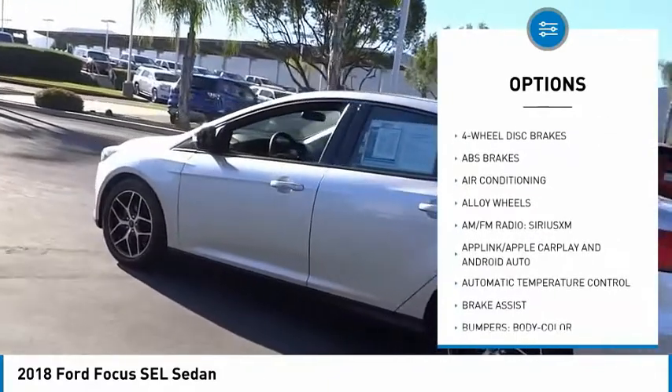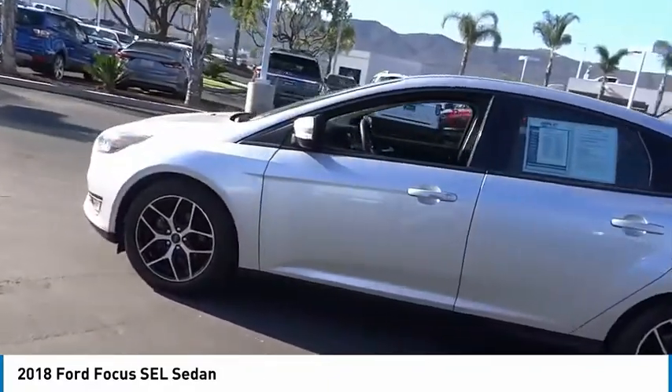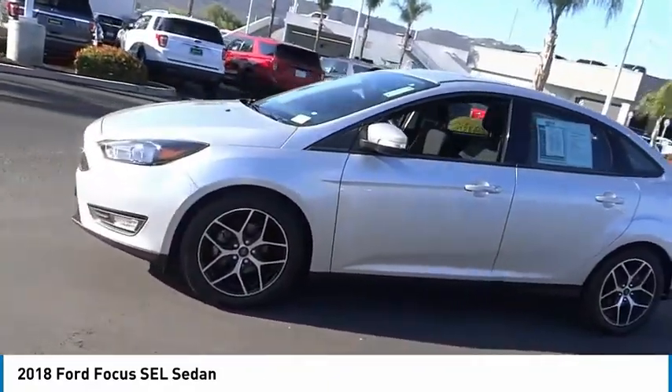Additional options include fog lights, power moonroof, four-wheel disc brakes, speed control, and rear window defroster.